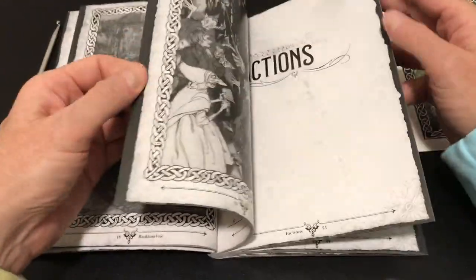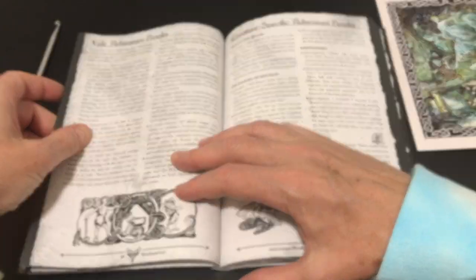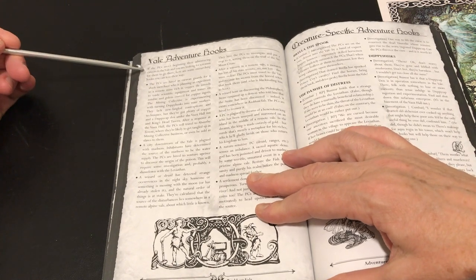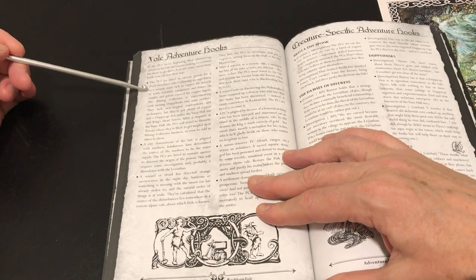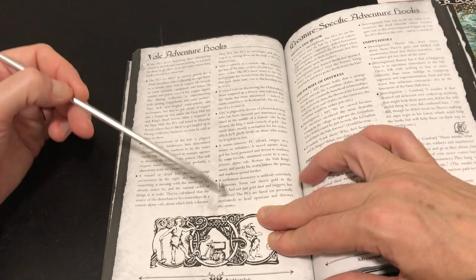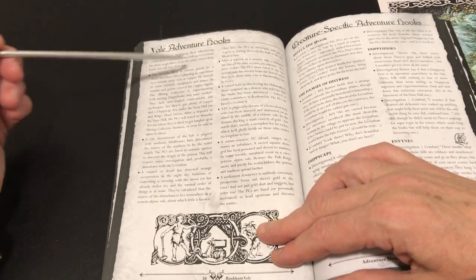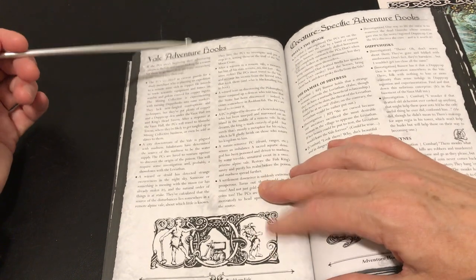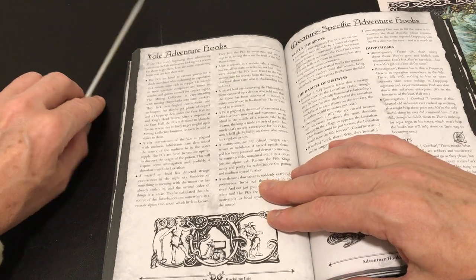Looking at page 57 and the veil adventure hooks: if the PCs aren't beginning their adventuring careers in the veil and you're looking for a reason for them to go there, there are overarching hooks you can use. This isn't a numbered table, but you could easily create one with these eight entries and roll for it.